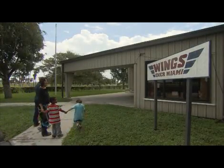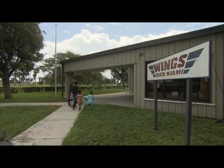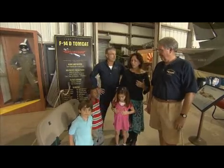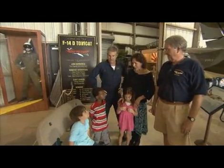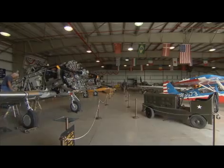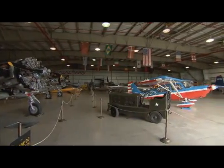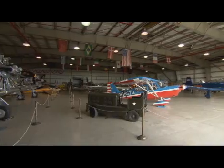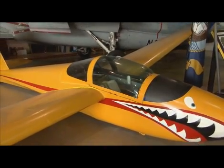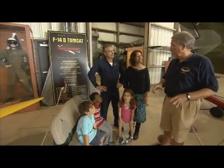We're at the Wings of Miami Air Force Museum. Children, this is Mr. Walter. He is the director of the Wings of Miami Air Museum and he's going to show us all the amazing aircraft that are here today. Thanks for coming to the museum today — we're really glad you're here. This is a really special place because we have a lot of really old airplanes.